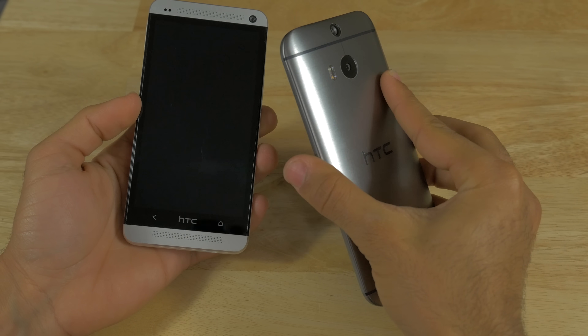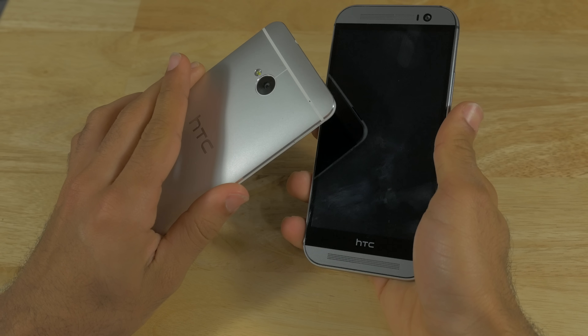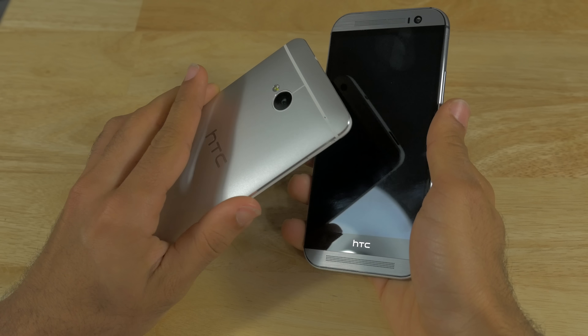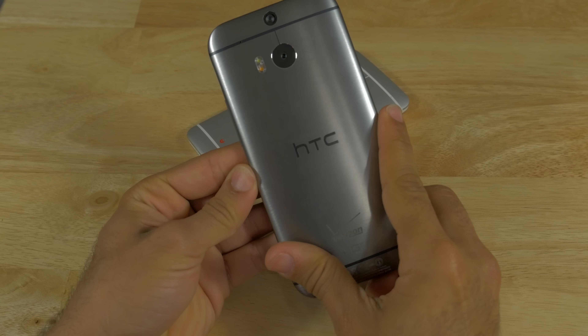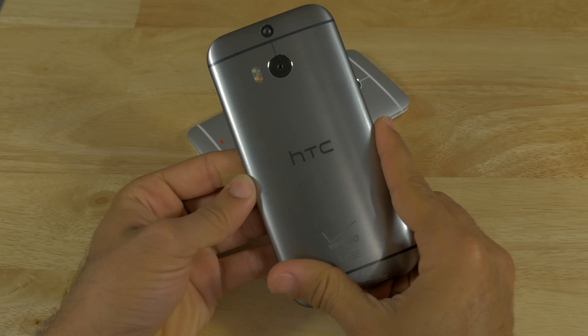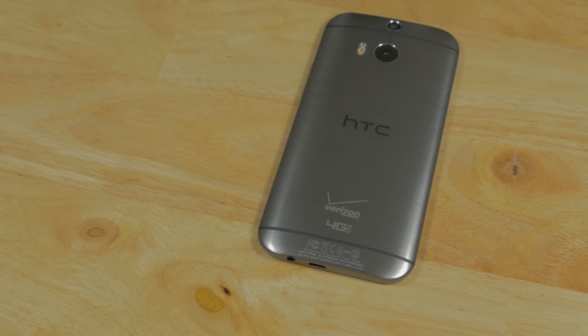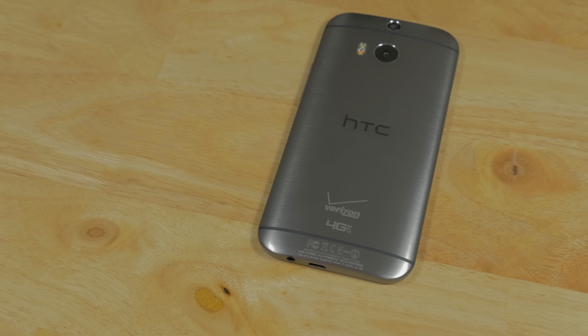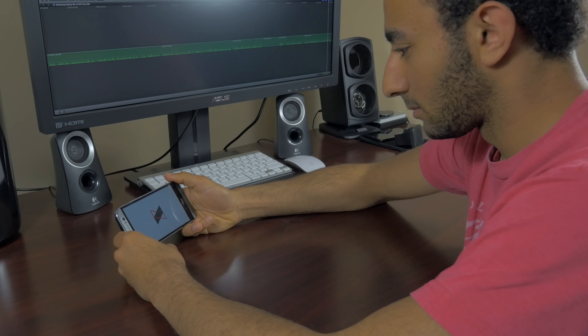The M8, on the other hand, is made out of aluminum — a lot of it. The old HTC One had 70% aluminum; this one has 90. The result is an undeniably beautiful but slippery device. It also comes in three new colors: the same silver from last year, a new champagne gold that closely resembles the iPhone's gold, and a gunmetal gray. It measures in at 5.7 inches tall and 9.4 millimeters thick, and it weighs considerably heavier than the S5. On the front you'll see the micro-drilled holes for the BoomSound speakers.